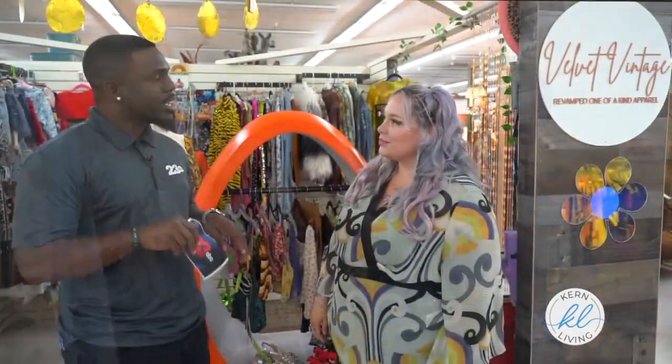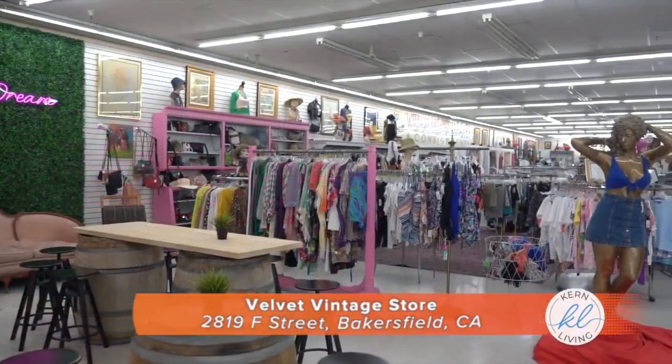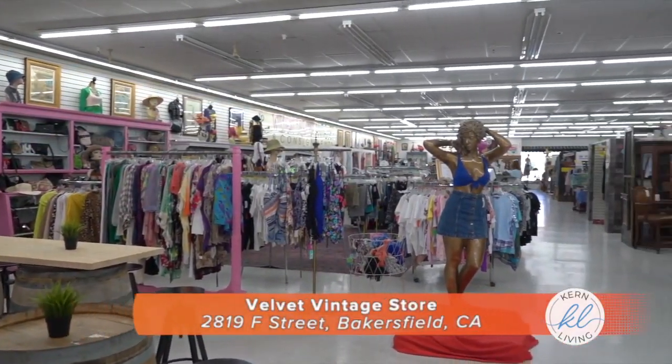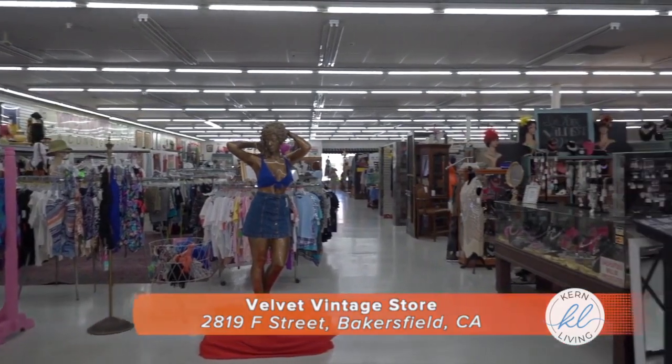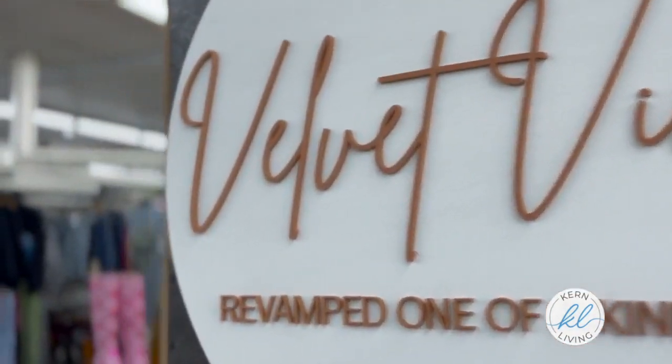Now if somebody wants to come visit, where exactly can they find this consignment store? So this is on F Street in downtown Bakersfield. My booth is Velvet Vintage, about the third booth down. It is the brightest booth in here — it is all 70s. It's pretty easy to spot, right here in downtown Bakersfield.